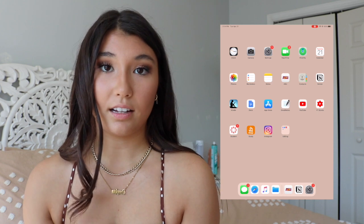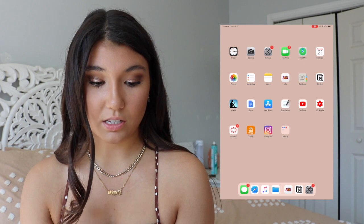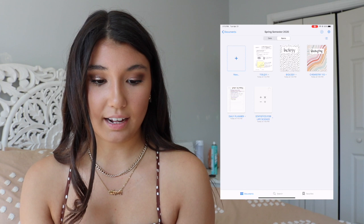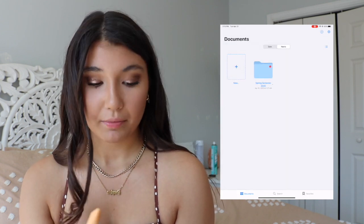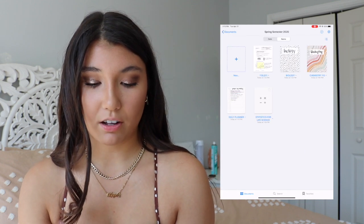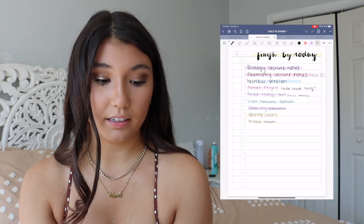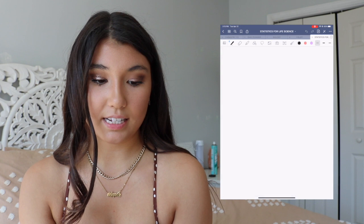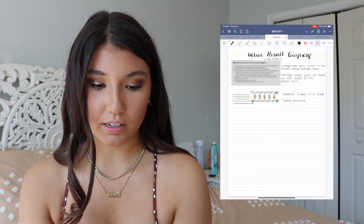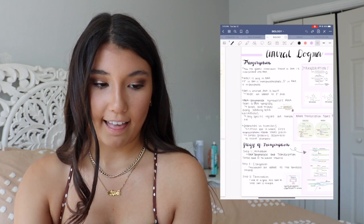Then I have Google Docs, just for school again. And then there's the App Store. And then this is the big one — Good Notes. This is what I'm pretty much using every single day. You can see I have a folder for spring semester, and I have my Biology notes, Chemistry notebook, my daily planner, and my Statistics for Life Science notebook. My biology notes — I take notes pretty darn seriously.